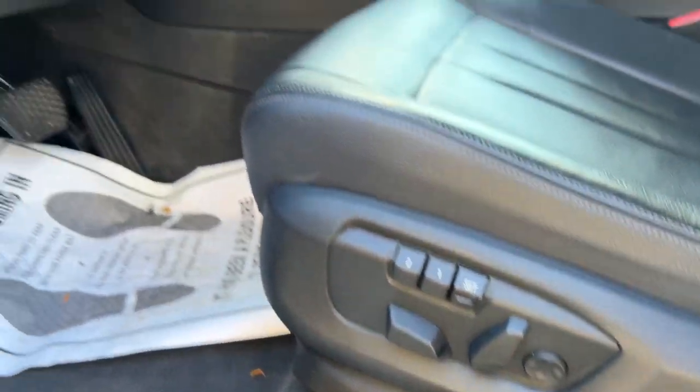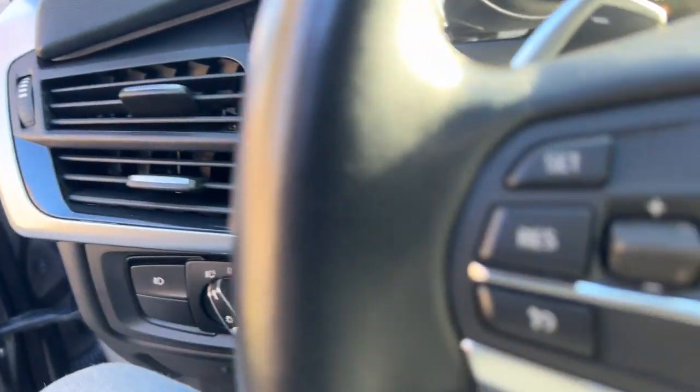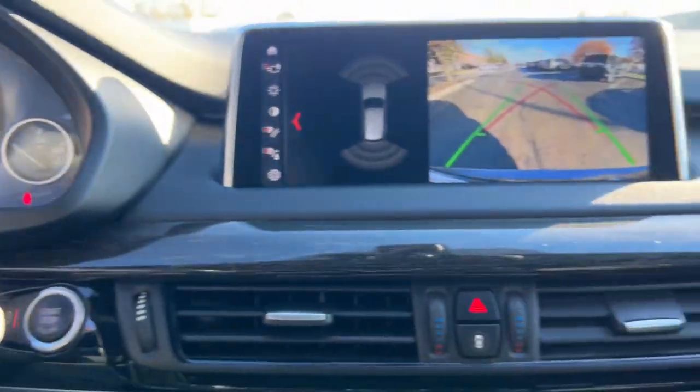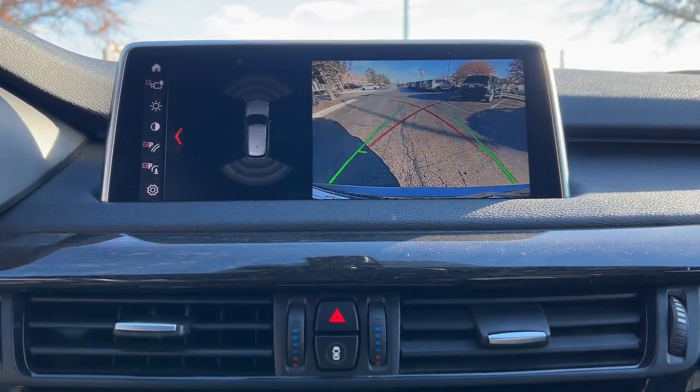These are just some of the great options this vehicle comes with: heated steering wheel, navigation system, keyless entry, moonroof, power passenger seat, woodgrain interior trim, heated mirrors, backup camera, fog lamps, and satellite radio.